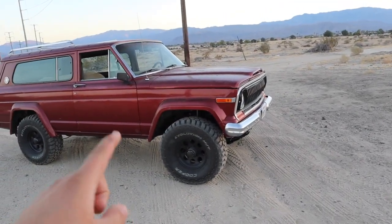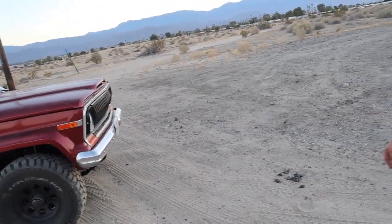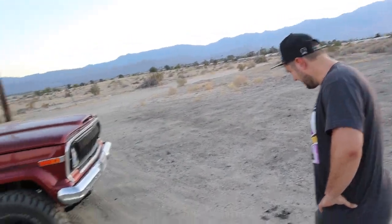Does this also have full axles? Full axles front and rear — Dana 44s. And then the AMC V8. And you said a Ford block? That's a Ford style block but it's got GM parts. So it's a Frankenstein pretty much.